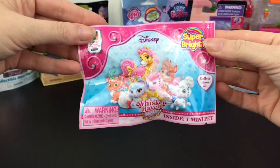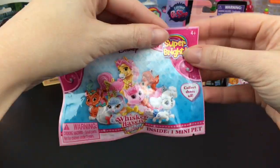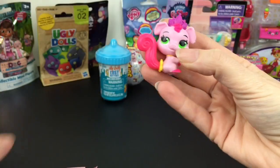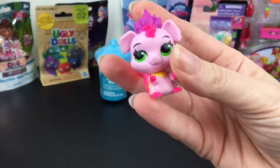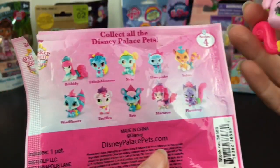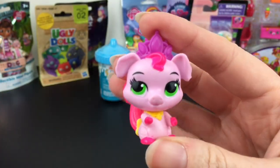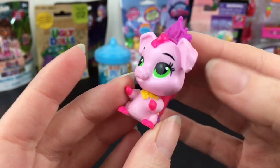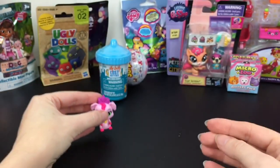First up, let's start with a few blind bags. This is a Disney Whiskerhaven Palace Pets. They now have the little tots, but these are fun. We have the cute little pig — I forget her name, but she's one of Rapunzel's — Truffles. She is fluorescent pink with a little tail and paws. Super cute.